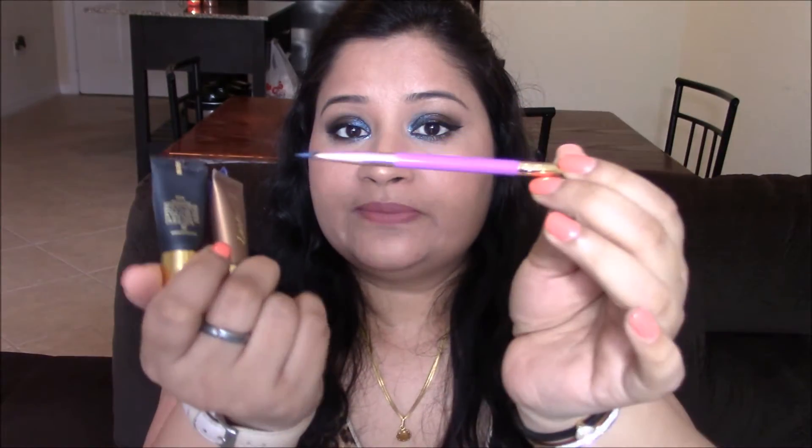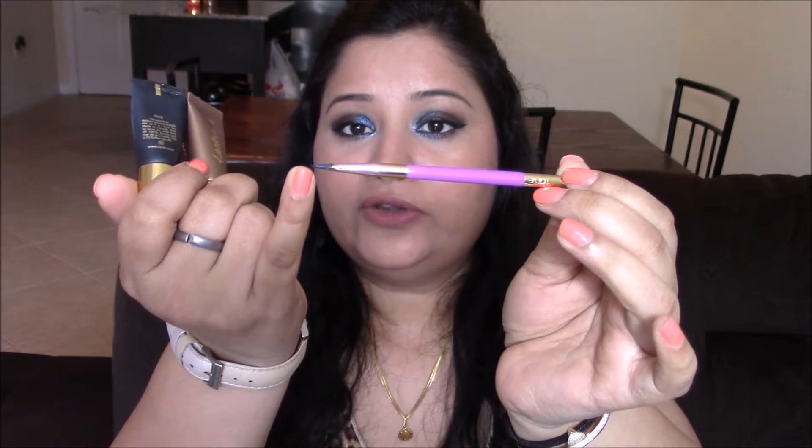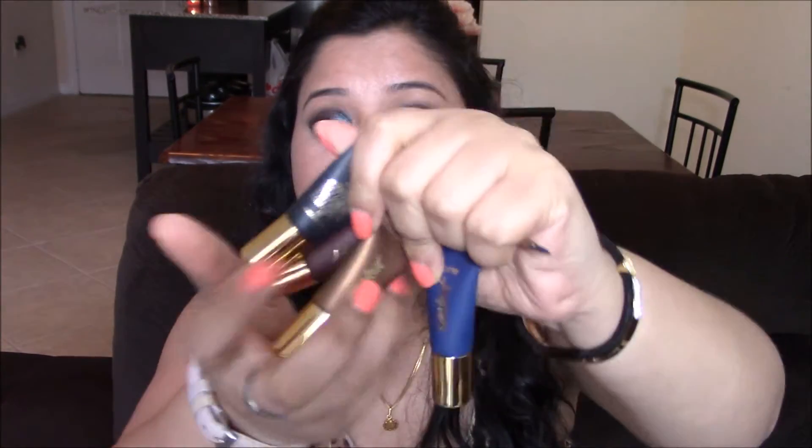The first thing I'll be showing you is these gel eyeliners from Tarte, and by far I think this is my best holiday purchase. I have been using it on a daily basis. It does come with a brush — it's a very usable kind of brush. I've been using this side of the brush a lot; I haven't used the angled side yet. The quality of these eyeliners is amazing — it's so easy to work with them.